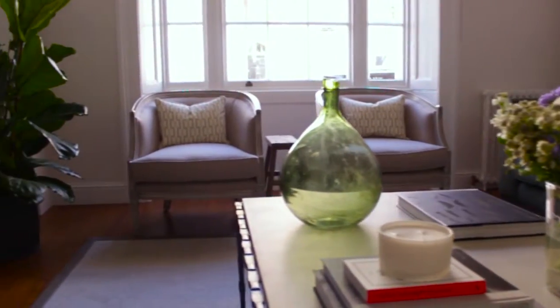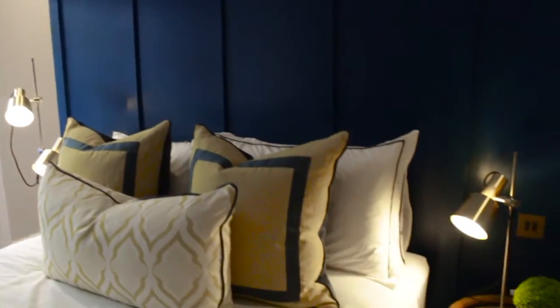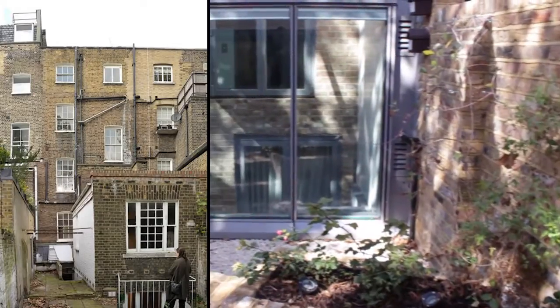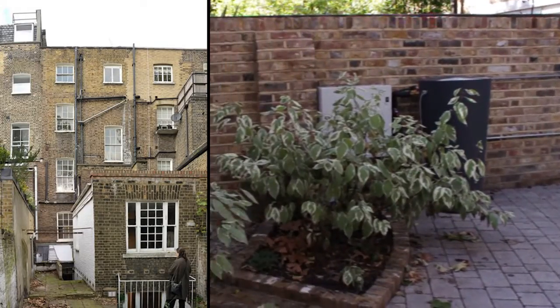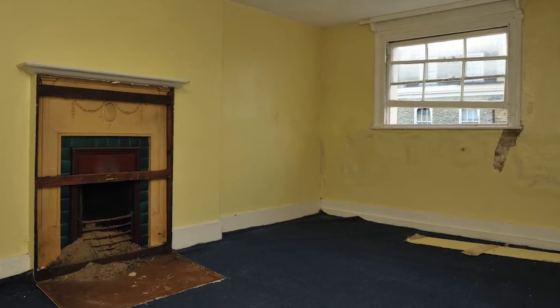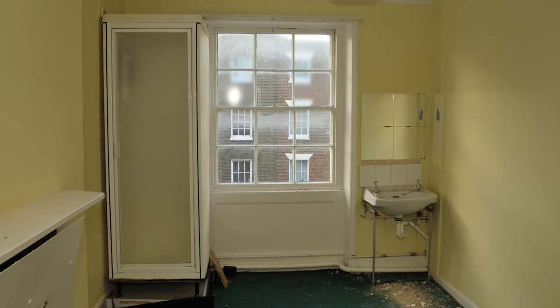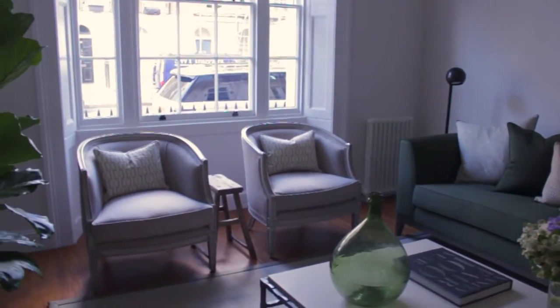Grosvenor has unveiled what it claims is the UK's most sustainable period rental properties after the redevelopment of a 4,200 square foot former hotel building into three apartments was awarded the BREEAM outstanding rating. 119 Ebury Street was originally a very poorly dilapidated building that had been used as a hotel, so it was a great opportunity for us to take an old building, a listed building, and transform it into the most sustainable listed home in the UK.